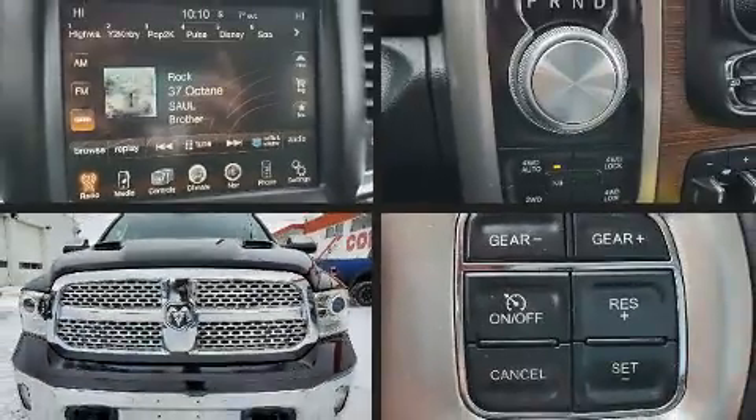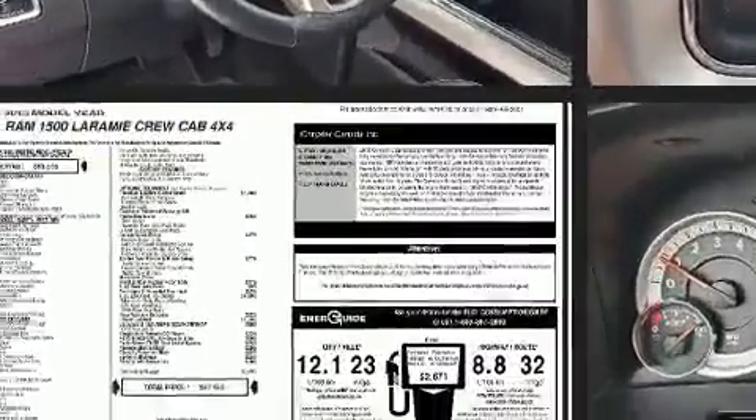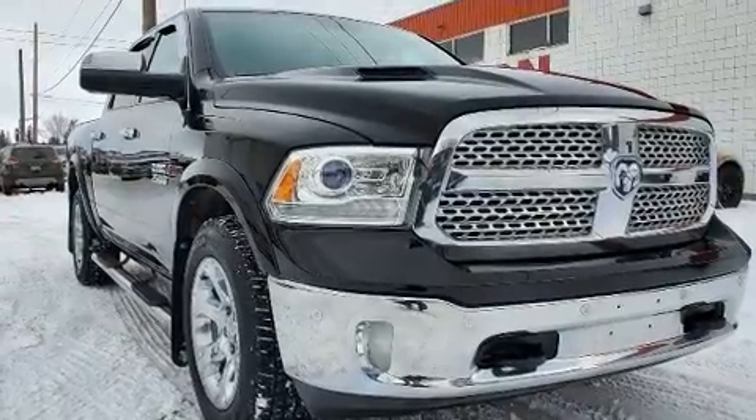You can expect a lot from the 2015 Ram 1500. It features an automatic transmission, four-wheel drive, and a three-liter six-cylinder engine. Top features include rain-sensing wipers, a built-in garage door transmitter, automatic dimming door mirrors, and turn signal indicator mirrors.